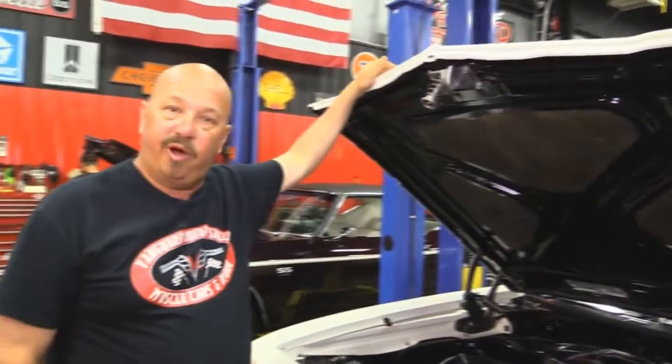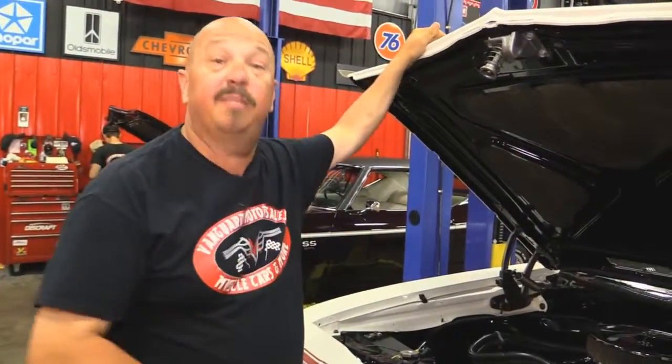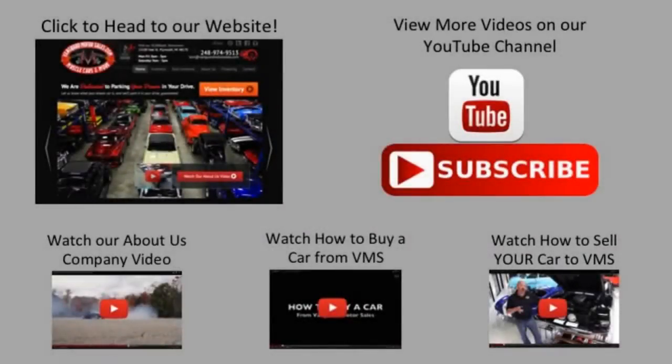Give us a call at 248-974-9513 and let Vanguard Motor Sales park this dream in your driveway. We've made it really easy for you — click on any one of these five pictures here and it will take you right to whatever you're interested in. We're going to give you about 30 seconds here to click these pictures. If you need more time, just go back in the video and click that picture.